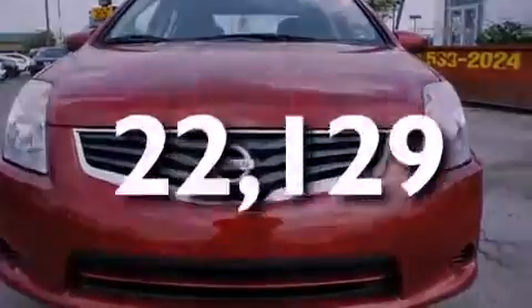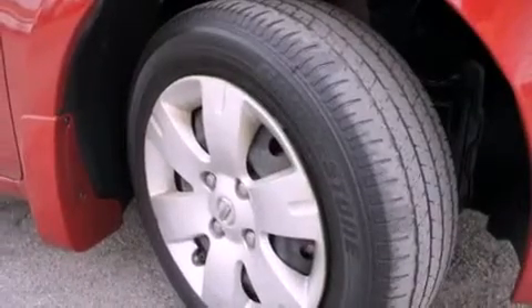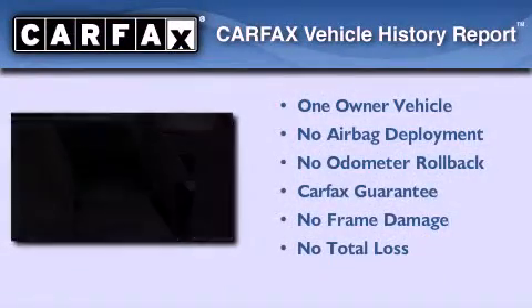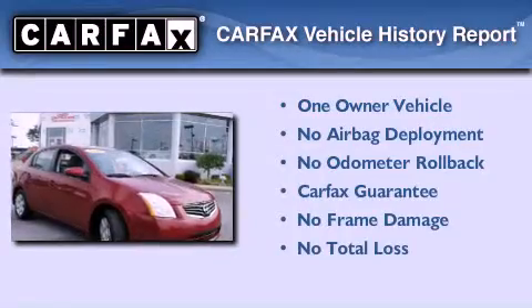With an EPA estimated rating of 34 miles per gallon on the highway, fuel efficiency does not take a back seat. This Nissan has had only one owner and it qualifies for the Carfax buy-back guarantee.